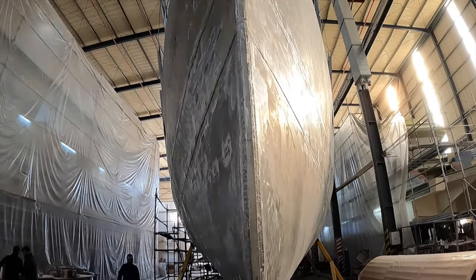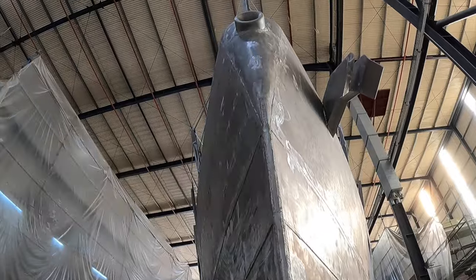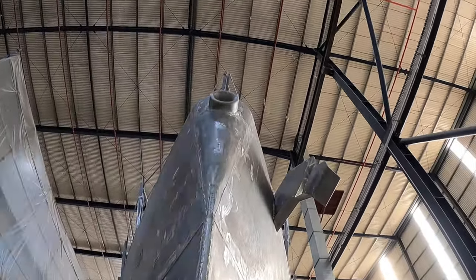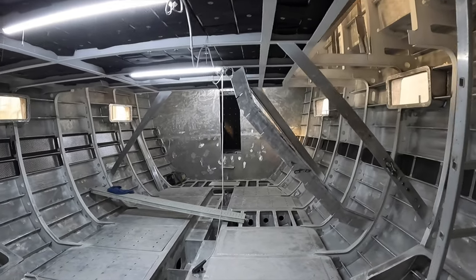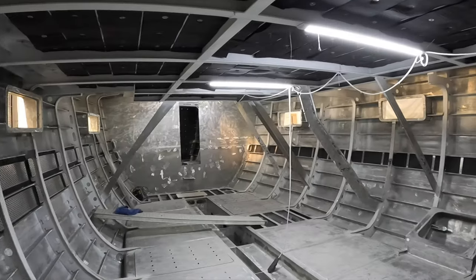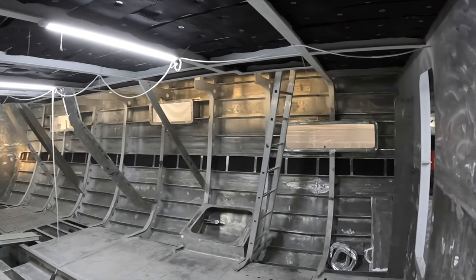Her aluminium hull will have six watertight bulkheads. She will also have a 25mm aluminium keel bar that will run from her bow to her transom. The thickness of her hull below the waterline will be 15mm, whilst the hull above the waterline will vary from 6 to 10mm. Three watertight compartments will be built into her double-skin hull below the waterline.